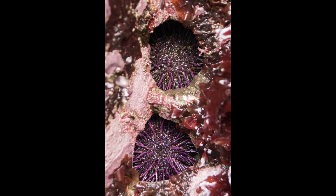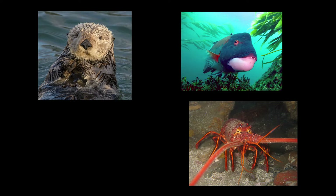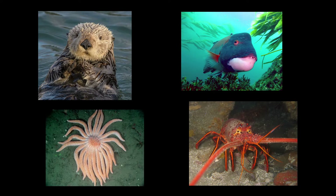Purple sea urchins burrow into rocks to create round burrows for protection. Sea otters, spiny lobsters, California sheephead, and sunflower stars like to prey on them.